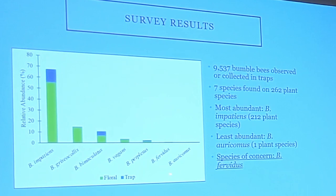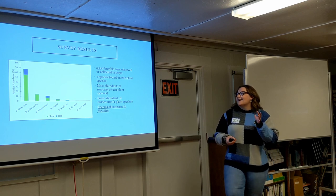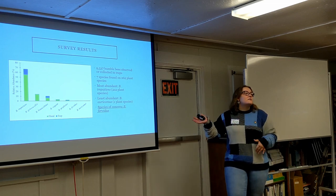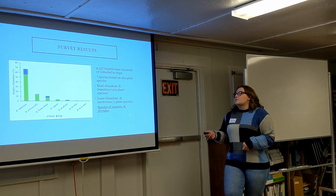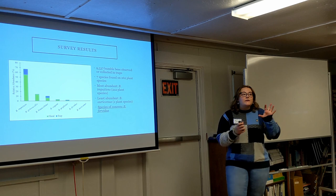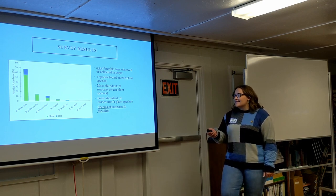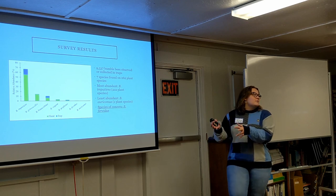Our least abundant was actually Bombus auricomus — we had one sighting, I think in summer 2020 or 2021. We tried going back but weren't able to find it again this field season. We think this is a species that has moved into Rhode Island, because it wasn't formally one of the 11 historically present species. But as Dr. Alm mentioned, we are confident in saying our species of concern is Bombus furbitus. This is one that was historically present, and with Liz's survey, both in the traps and in the field, we are only seeing Bombus furbitus 10 to 20 times a year, which is definitely concerning compared to Bombus impatiens numbers.